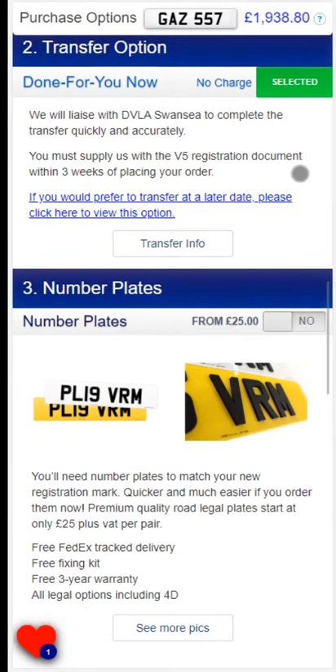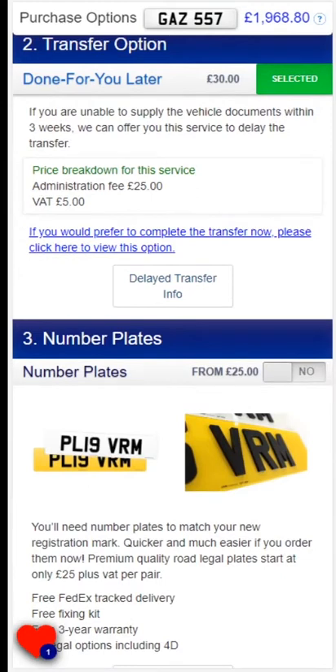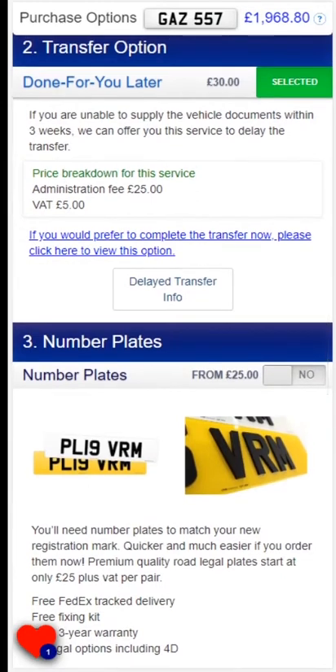If you are unable to get your logbook to us in time, we can offer our delayed transfer service. The options available to you will depend on the status of the registration, so please refer to your screen for more information.